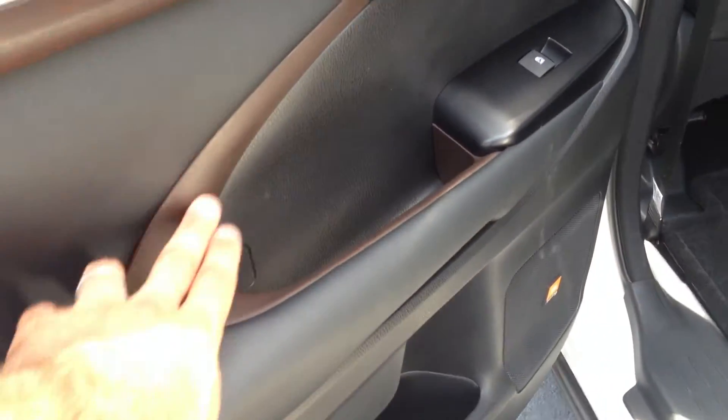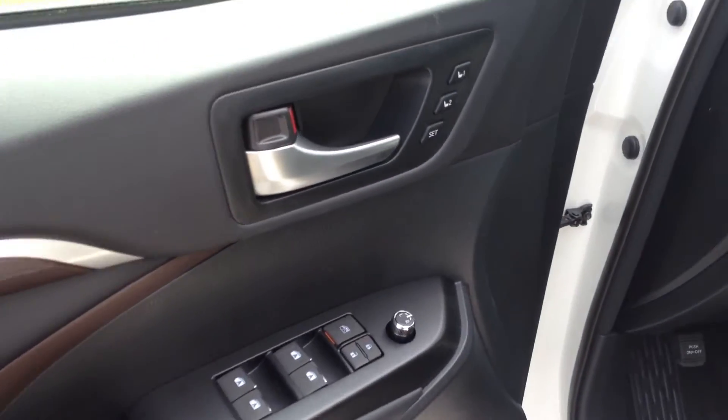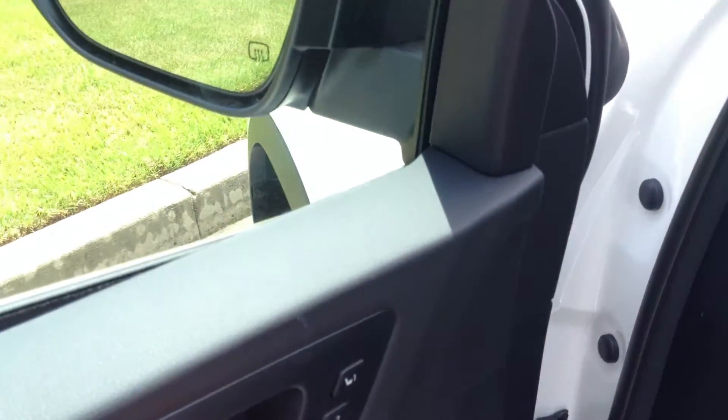It has this nice brown stitching throughout to complement the brown accents in the doors. You have power windows and door locks, power side view mirrors, and two-position memory for the 10-way adjustable driver's seat with lumbar support.